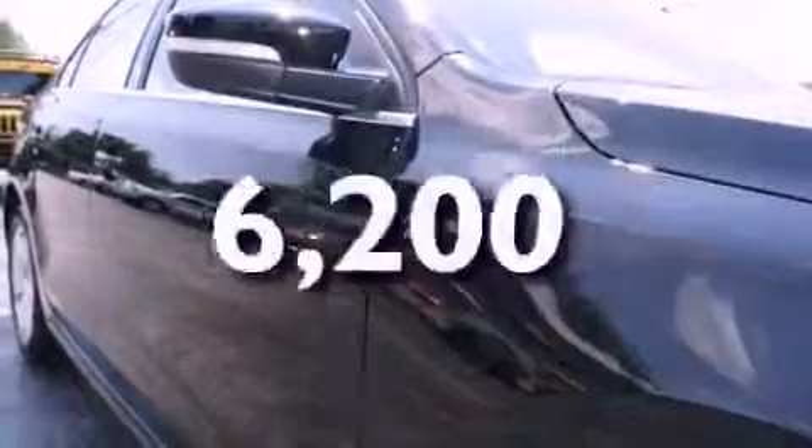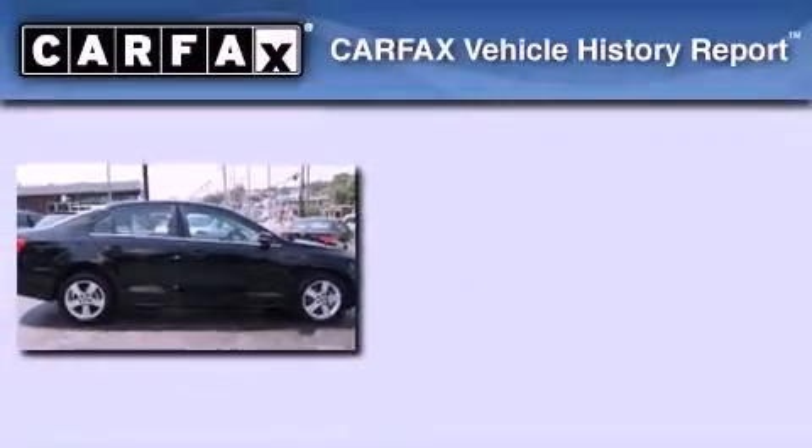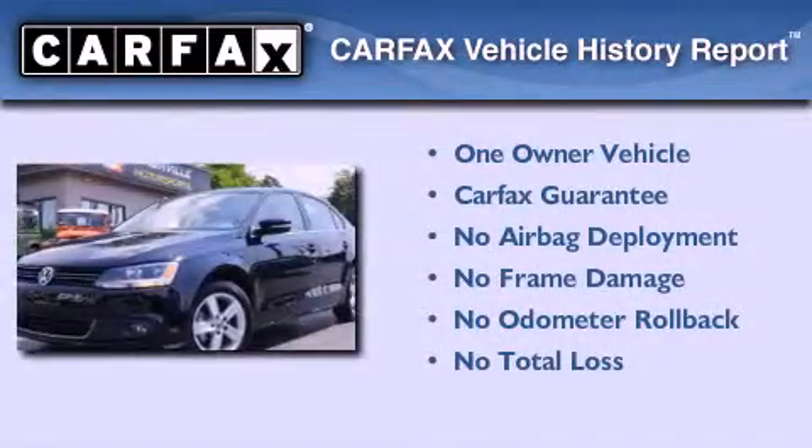This vehicle has fewer than 7,000 miles on the odometer. With an EPA estimated rating of 42 miles per gallon on the highway, it's easy to see how you can save. This Volkswagen has had only one owner, and it qualifies for the Carfax Buyback Guarantee.